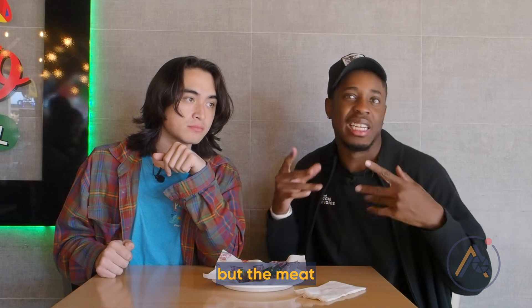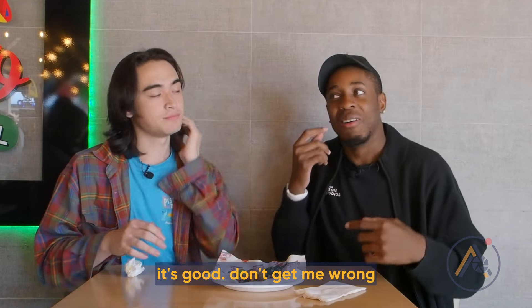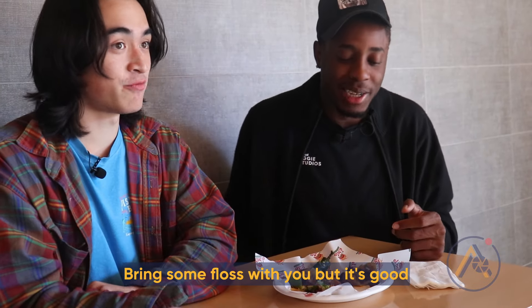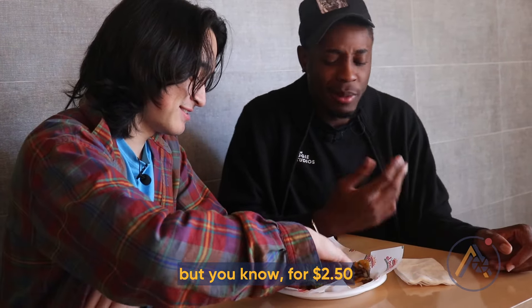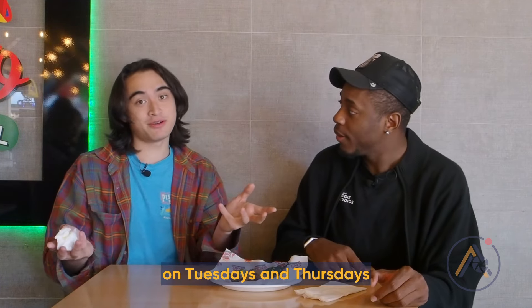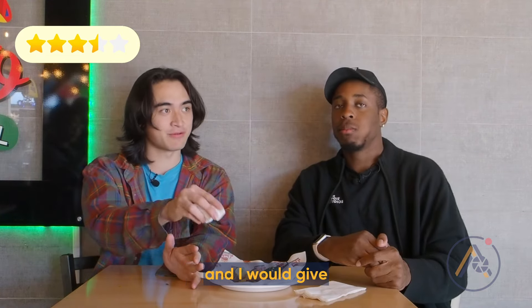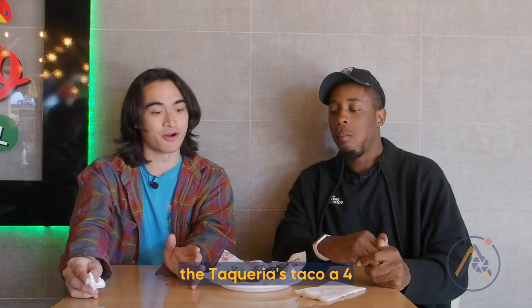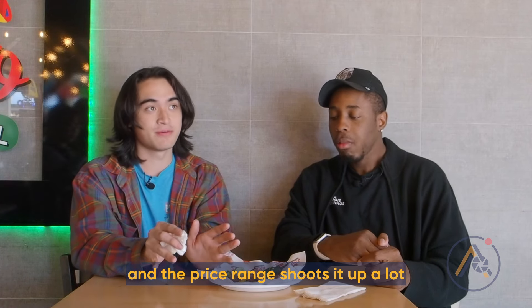First off, the meat is kind of fatty to the point where it sticks in your teeth. It's good — don't get me wrong — but bring some floss with you. For $2.50, you can't really beat it, and on Tuesday and Thursday it's only $2. I would give this a 3.5, and I'd bump the Taqueria's taco up to a 4 in comparison, because I think the price range really elevates it.